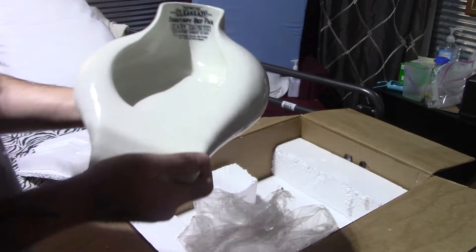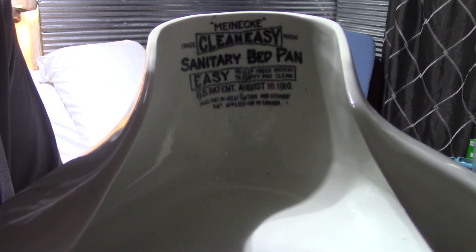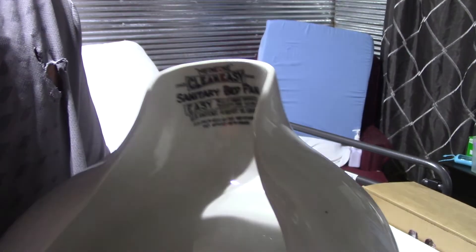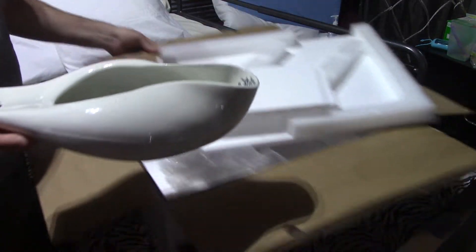This is a bedpan — a porcelain bedpan in mint condition. Unbelievable! Look at this — cleans easy. You can almost zoom in on this so you can read this. Only the best for my wife. Look at the date on it — August 16th, 1910. This is 110 years old today! So yes, you slide this bedpan underneath like that, and that makes life a lot easier. It's awesome.